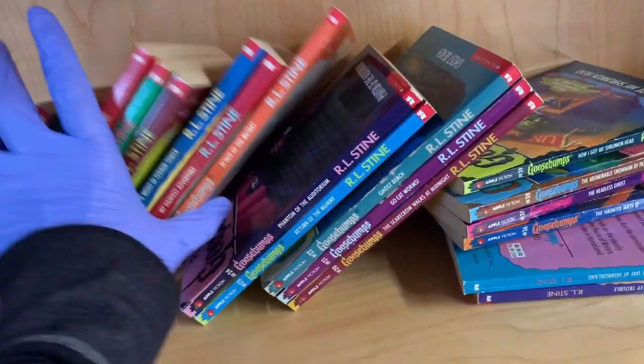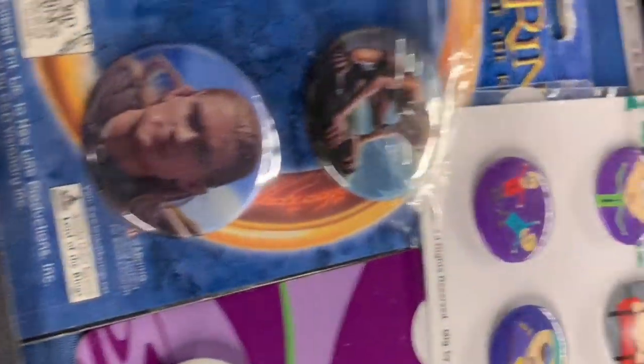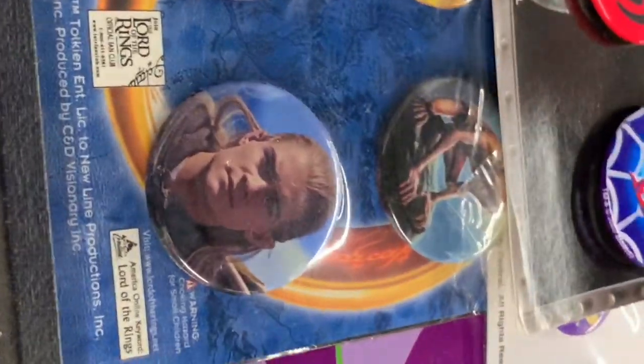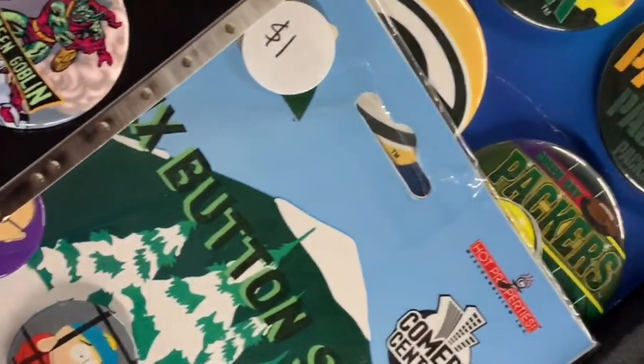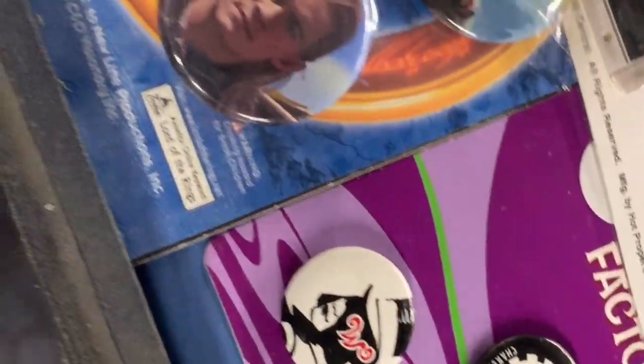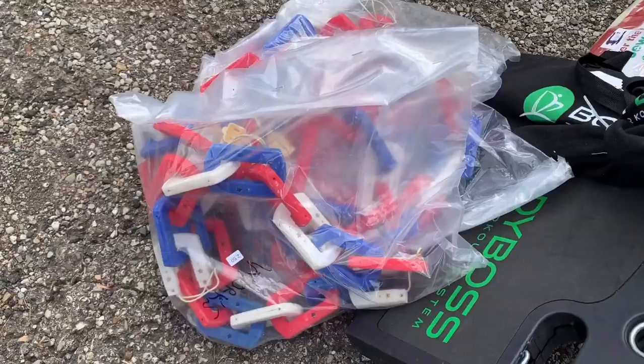This is the store I was at that you guys told me I should go back and grab a few things. So I did go back and I did find a couple things. Unfortunately, my phone ran out of battery. So I only have a little bit of footage of me in the store, which is so unfortunate because it would have made for a great video.